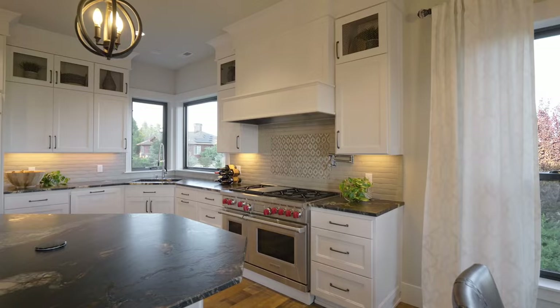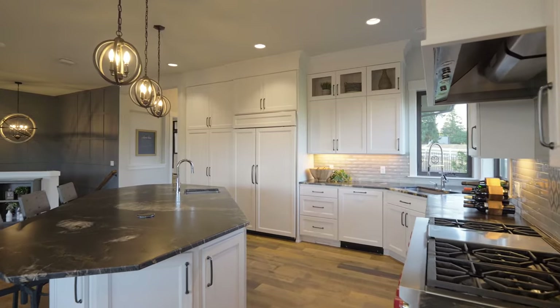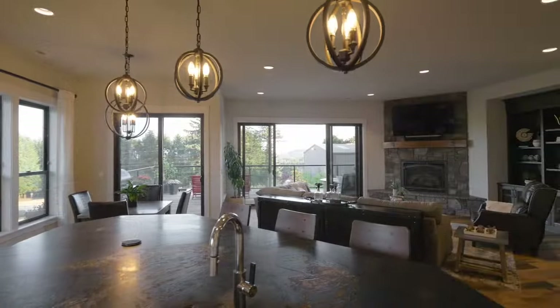The gourmet kitchen is equipped with high-end appliances, exquisite leather granite countertops, and a substantial island.